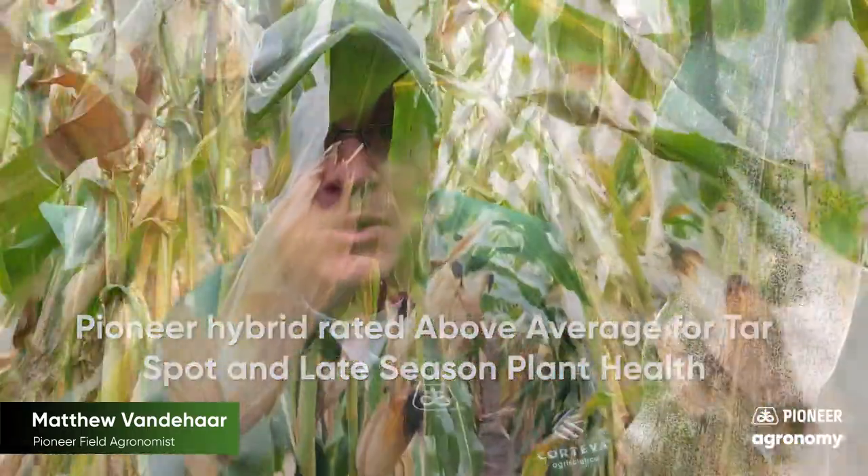Be asking those questions and be planning that out the next time you have corn there. Take note of those fields. I know some of you may have some drought stress and it's not tar spot out there, but at least check those fields ahead of harvest. Tar spot is something that we need to manage holistically.